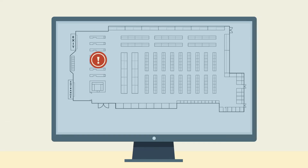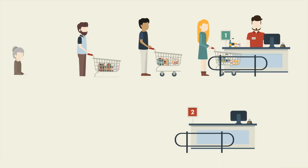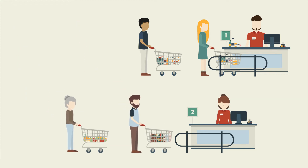With its intuitive interface, store managers can visualize information in real time in order to keep track of how shopping carts and baskets are used, monitor queues, and optimize staff planning and allocation.